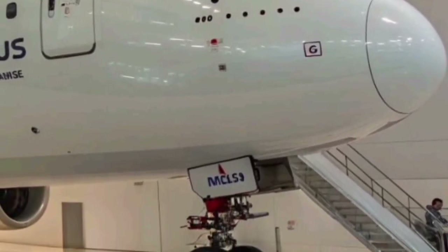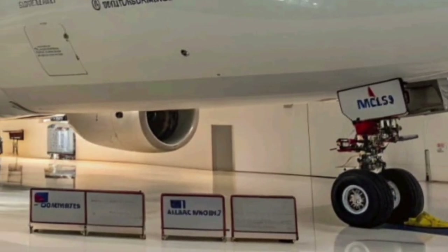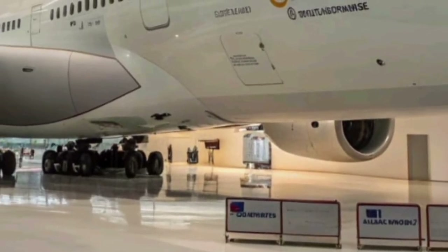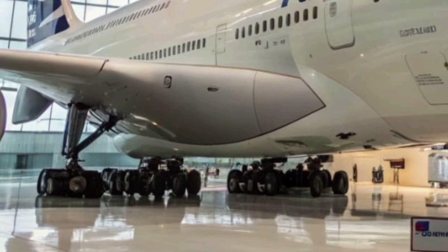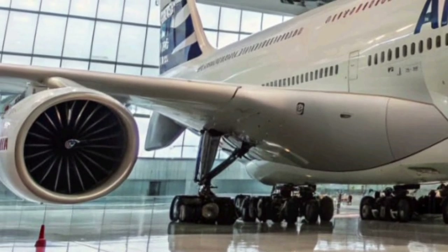Passengers on board the new A380 enjoy an improved cabin pressure system that maintains lower altitude pressure and higher humidity, significantly reducing jet lag and fatigue. The quieter engines and refined insulation make long flights peaceful and relaxing, creating a sense of calm even during turbulence.